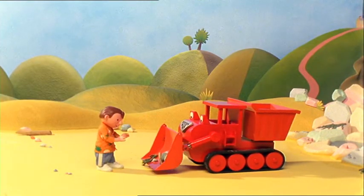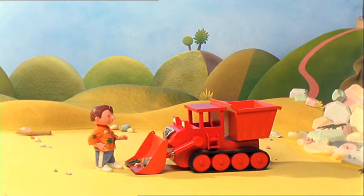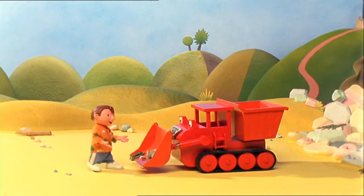Wow. We've found loads of interesting things, haven't we, Bob? Yes, Muck. We've got a fantastic collection of beach things now.